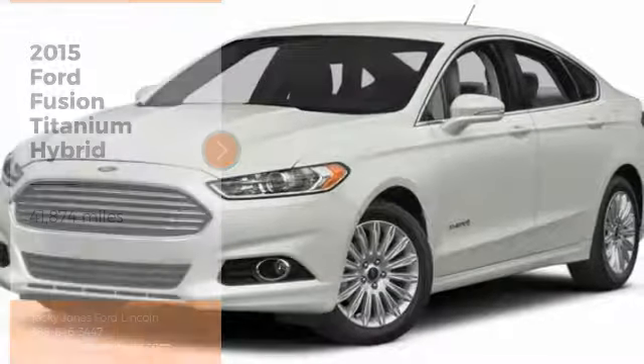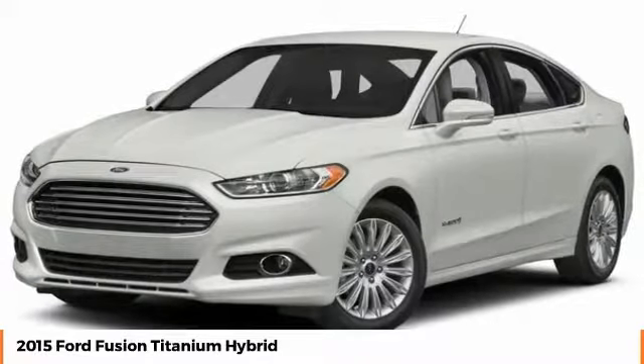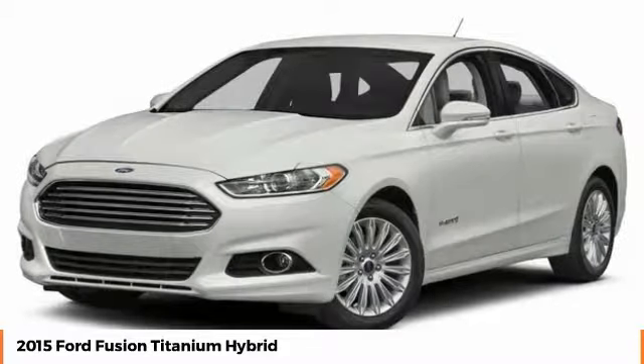Stop by and take a look at the 2015 Fusion. You can have both impressive power and great economy in a Fusion.